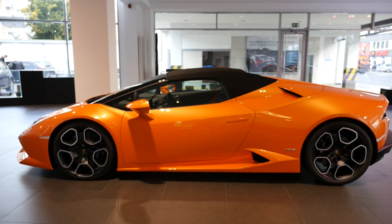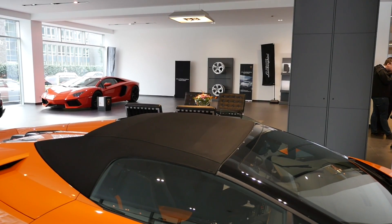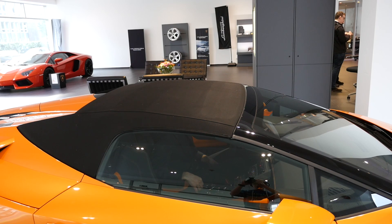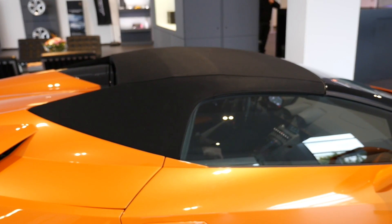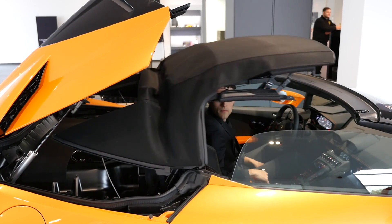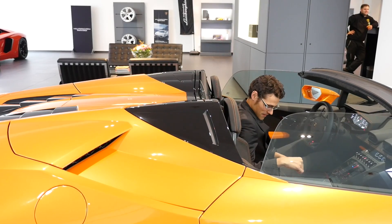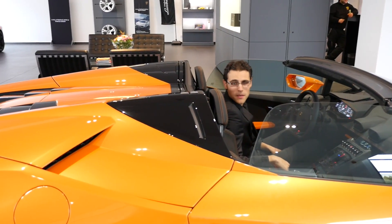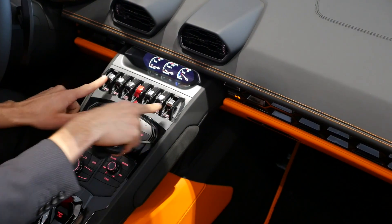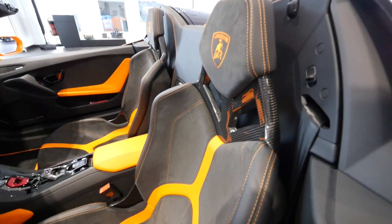Let's get inside and see how the roof opens. This roof is supposed to open in about 18 seconds, and you can also do it at speeds up to 50 kilometers per hour. Let's start the ignition and count the seconds. There we go — and of course you can also lower the windows. There's one behind me — that's kind of a wind-cut window.